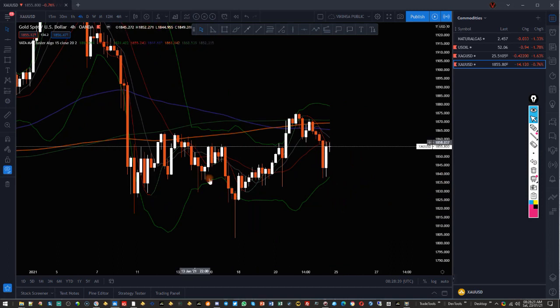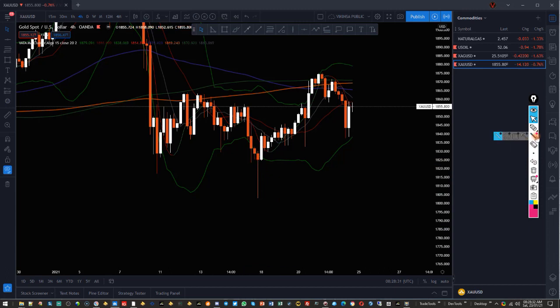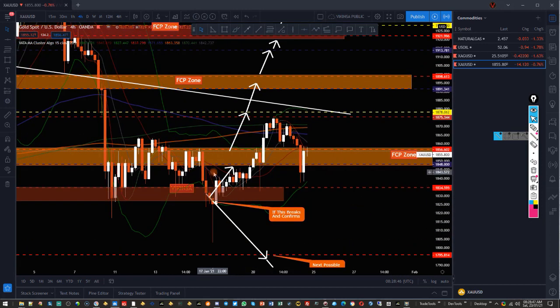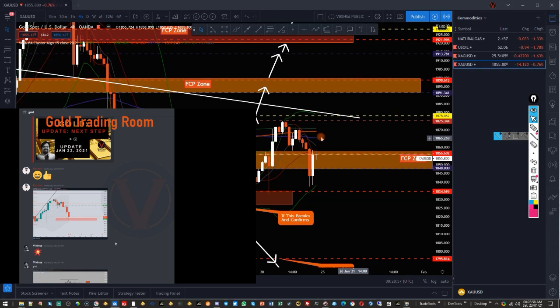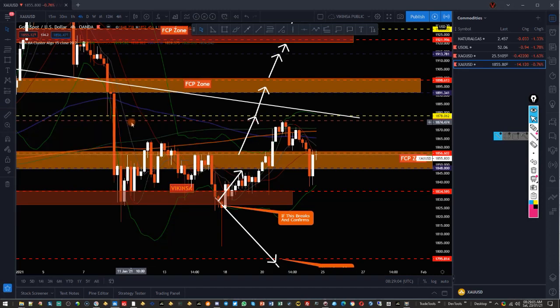The market was coming into moving average clusters which were obviously going to show their effect. First we were actually long from here, then we were looking for a short position based on confirmation of a level. I said if this breaks and confirms, we are looking for a short trade — which never happened. The market actually started to go back up significantly, and a lot of you took this trade.